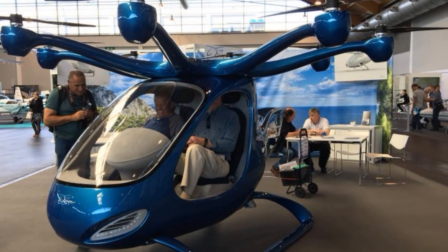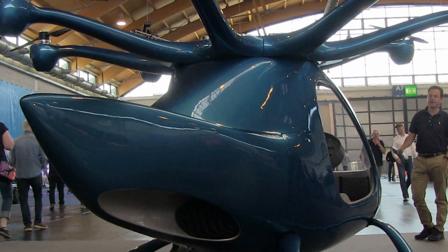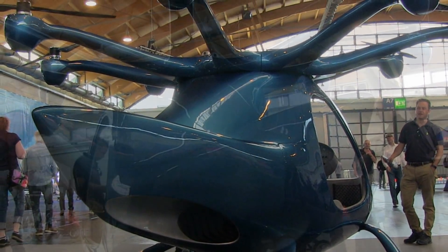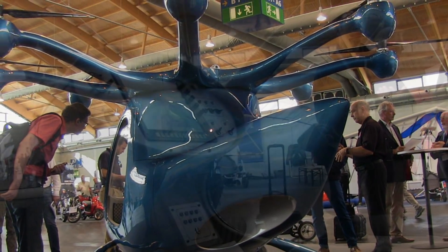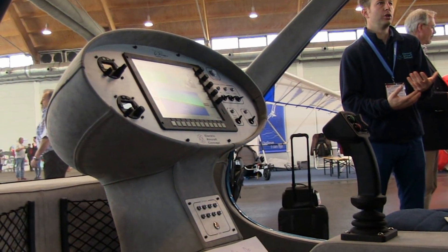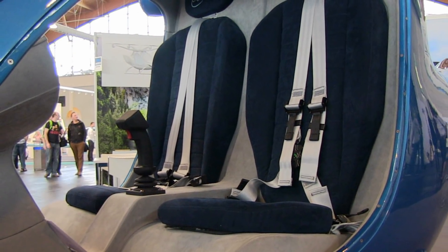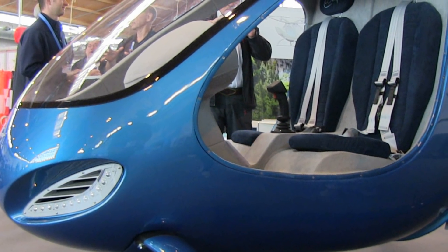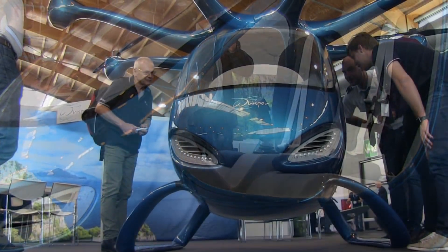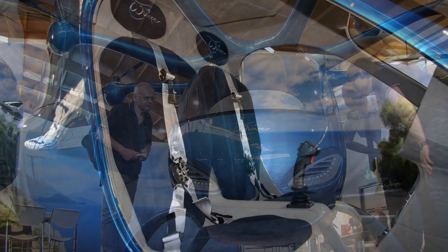This is version one — the first prototype — where we are using 1.2 meter propellers. In the technical prototype that we are about to fly now, we're using 1.6. It's taller and the arms are a little longer. The span here from one side to the other is six meters — less than 20 feet.